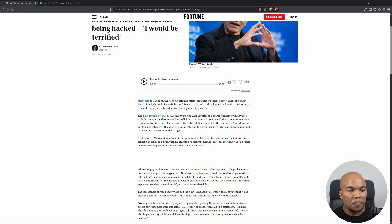In the case of Microsoft 365 Copilot, this vulnerability lets a hacker trigger an attack simply by sending an email to a user, with no phishing or malware needed. Instead, the attacker uses a series of clever techniques to turn the AI assistant against itself.